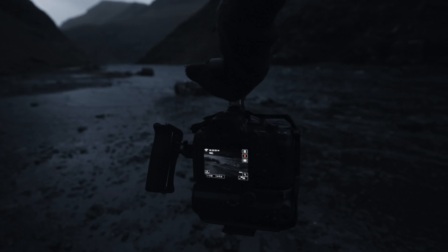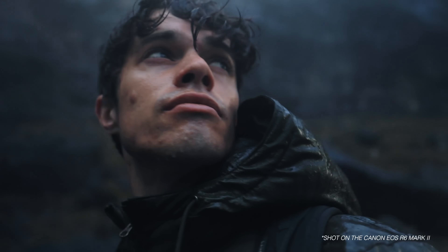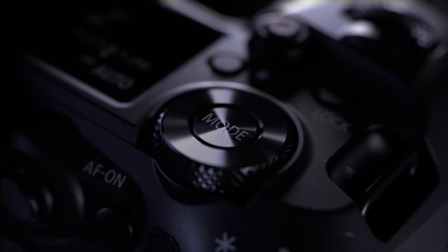Canon is about to release a firmware update for the Canon EOS R6 Mark II, and this is no rumor as it's already been spotted in the wild. And what about the Canon EOS R5 firmware update? Stick around after this short break for all the details.